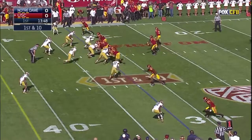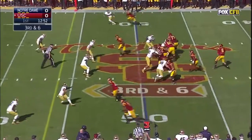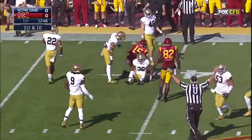The best cover corner in the country has to step into the role as a leader on defense. On first down, here's Buck Allen running the football. Third down and six at midfield, far side, and Kessler throwing that one right on the money to Nelson.